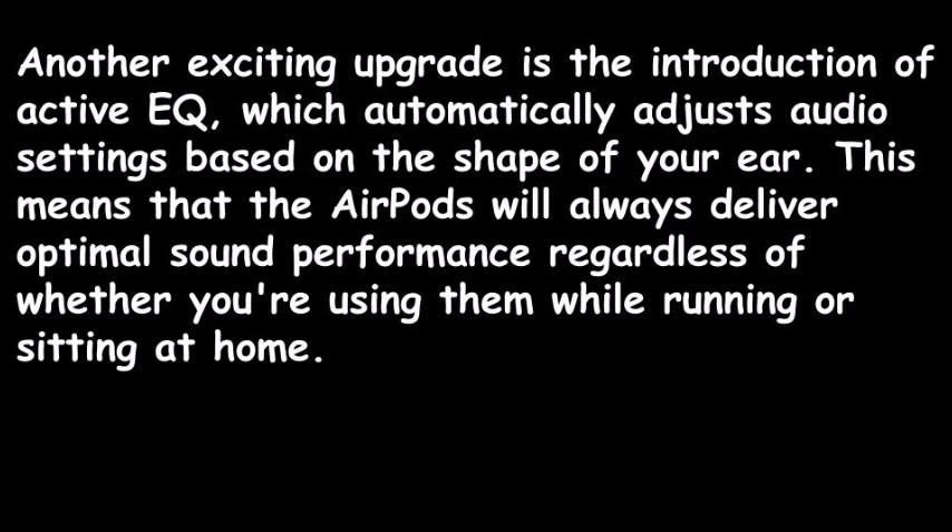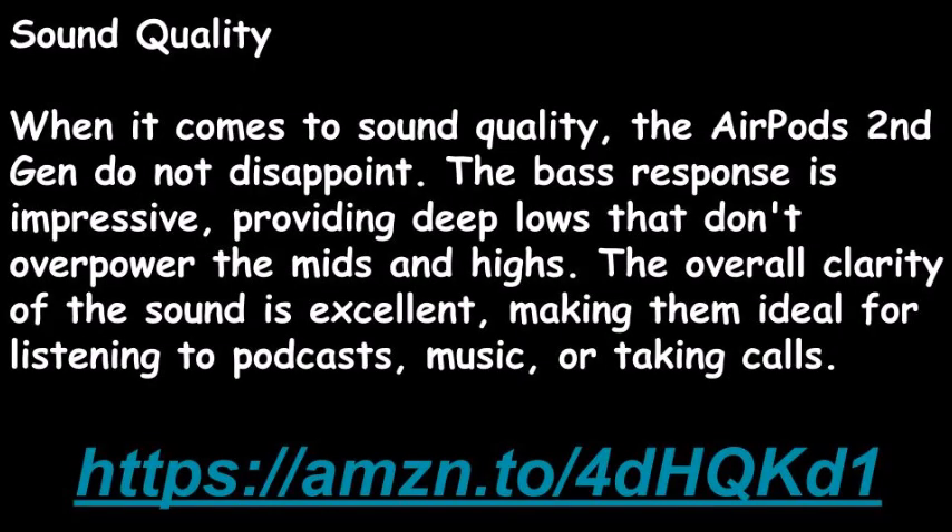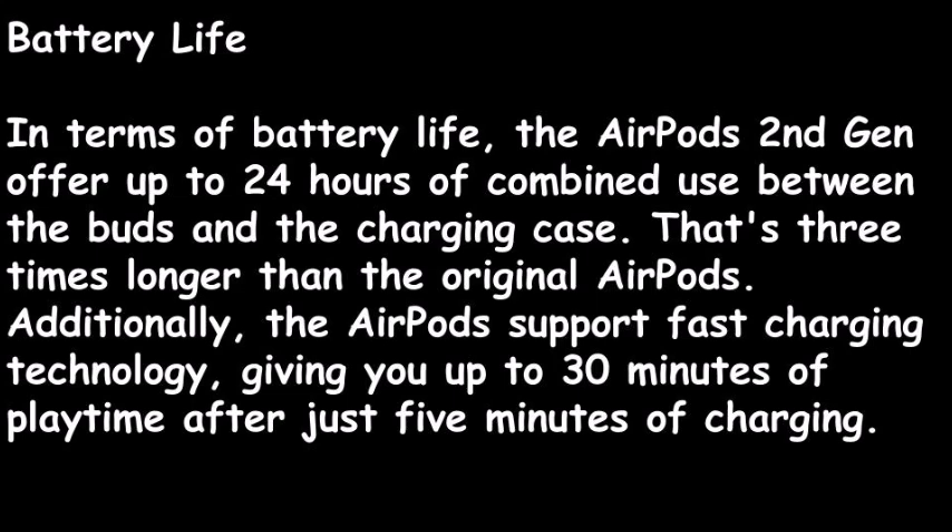When it comes to sound quality, the AirPods second gen do not disappoint. The bass response is impressive, providing deep lows that don't overpower the mids and highs. The overall clarity of the sound is excellent, making them ideal for listening to podcasts, music, or taking calls.